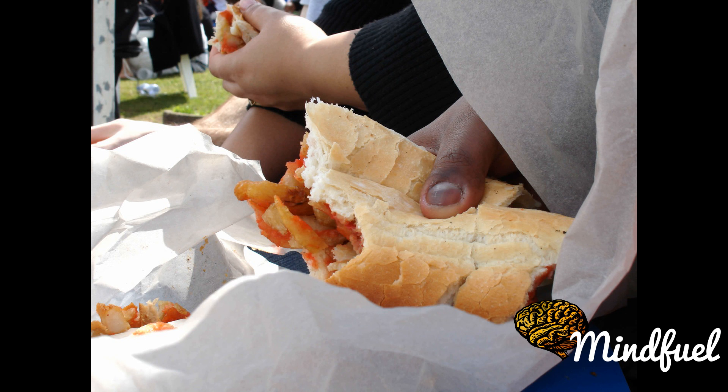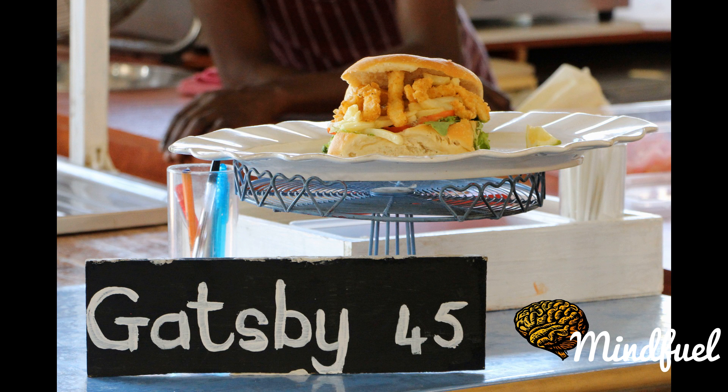Gatsbys originated in the Cape Flats area of Cape Town, where people would often buy large rolls and fill them with whatever leftovers they had from the previous evening's supper to put in for lunch the next day. The Gatsby is traditionally made using foot-long rolls, referred to by bakers as drumstick rolls, rather than the original hamburger roll popularized overseas, to enable easier filling of the sandwich.